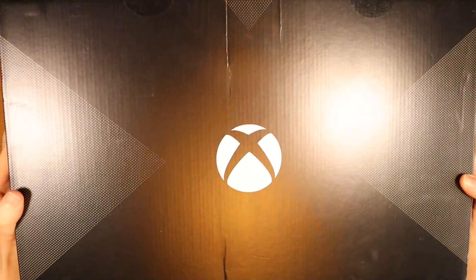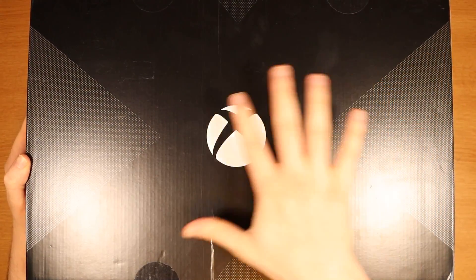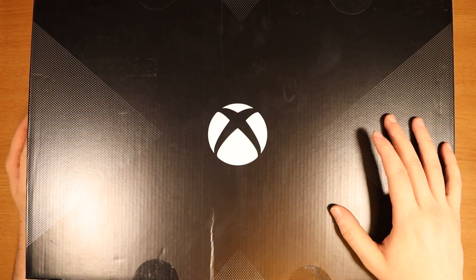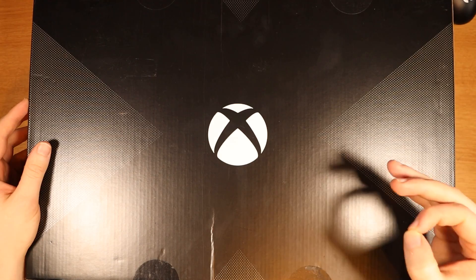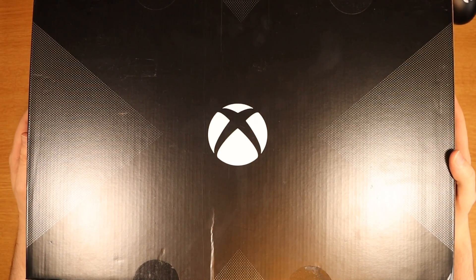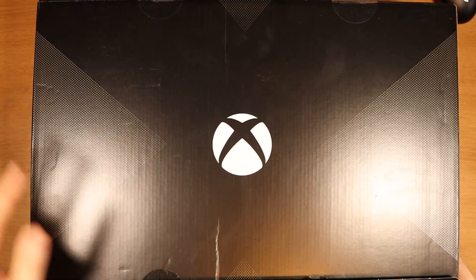I'm actually very excited to get into this because I've never owned an Xbox X before. This isn't the newer gen — this is the old X, the one that was 4K, and I'm pretty sure it came out around 2017. I've just done a fact check and the official release was November 7th, 2017. This is Project Scorpio, which means it was a day one release.